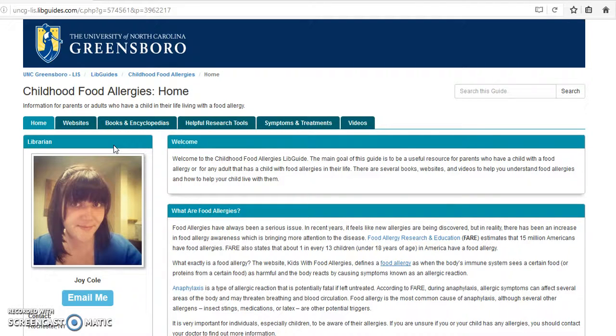Hi, my name is Joy Cole and today I'll be walking you through the Childhood Food Allergy Lib Guide. So let's begin. The site is filled with helpful resources for parents of a child with food allergies, or for any adult that has a child with food allergies in their life.